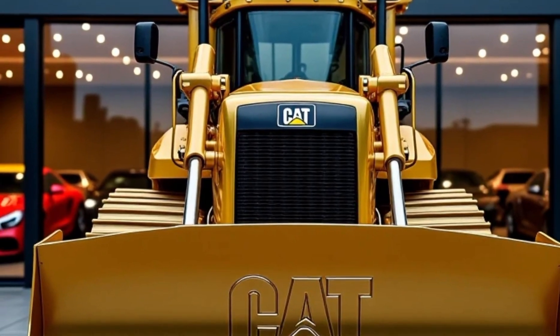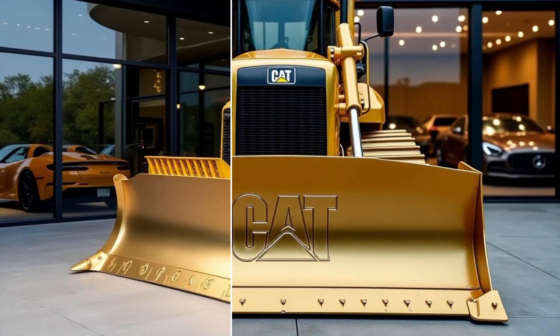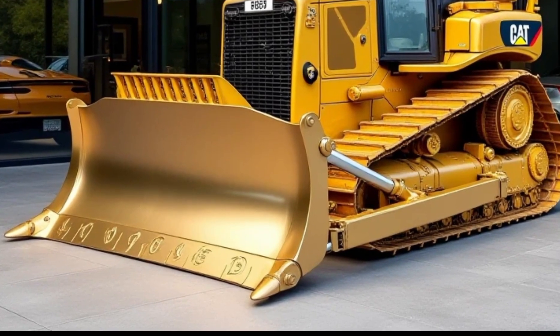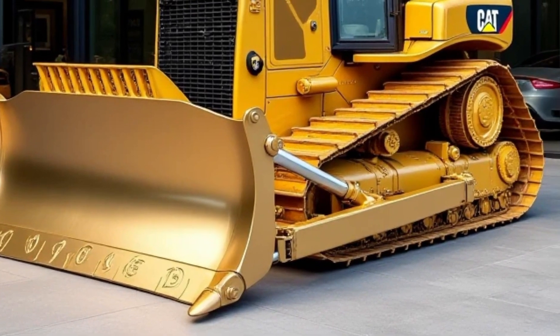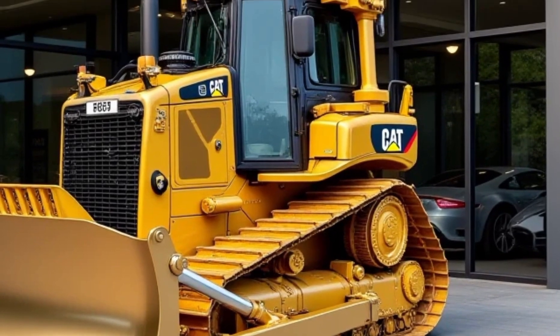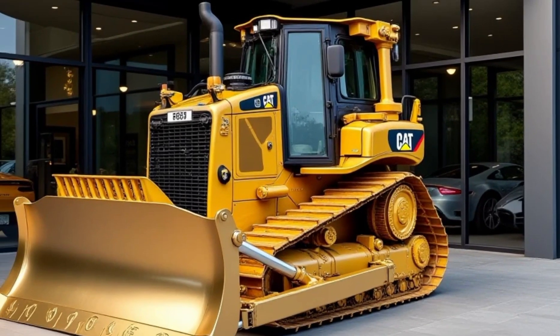Welcome to Auto's Time. Today we're diving into the world of heavy machinery and taking a closer look at a true powerhouse, the Caterpillar D12 Bulldozer. This beast is the epitome of strength, innovation, and reliability, embodying everything Caterpillar stands for. Whether you're involved in construction, mining, or large-scale earth-moving projects, the D12 is designed to handle the toughest jobs with unmatched efficiency.